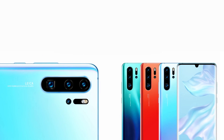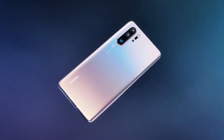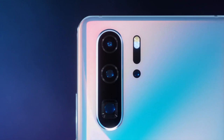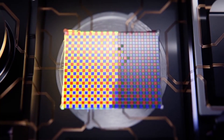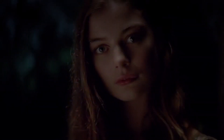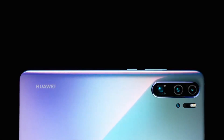Running on EMUI based on Android, the P30 Pro provides a feature-rich, customizable user experience. With in-screen fingerprint recognition and facial unlock, your data stays secure. The Huawei P30 Pro is a masterpiece of innovation, combining a stunning design with exceptional camera capabilities and powerful performance. It's the perfect companion for those who demand the best from their smartphone.